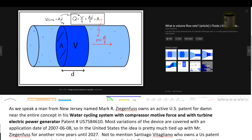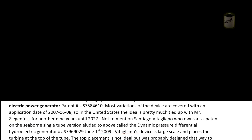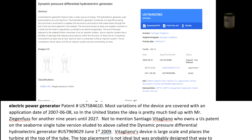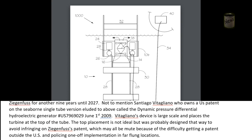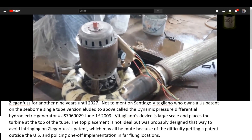As we speak, a man from New Jersey named Mark R. Sigenfo owns an active US patent covering nearly the entire concept in his water cycling system with compressor motive force and turbine electric power generator — patent number US 7,584,610 — with most variations of the device covered under an application date of June 8, 2007. So in the United States, the idea is pretty much tied up with Mr. Sigenfo's patent for another nine years until 2027. Not to mention Santiago Tagliano, who owns a US patent on the seaborne single-tube version called the dynamic pressure differential hydroelectric generator — US 7,969,029, patent date June 1, 2009.